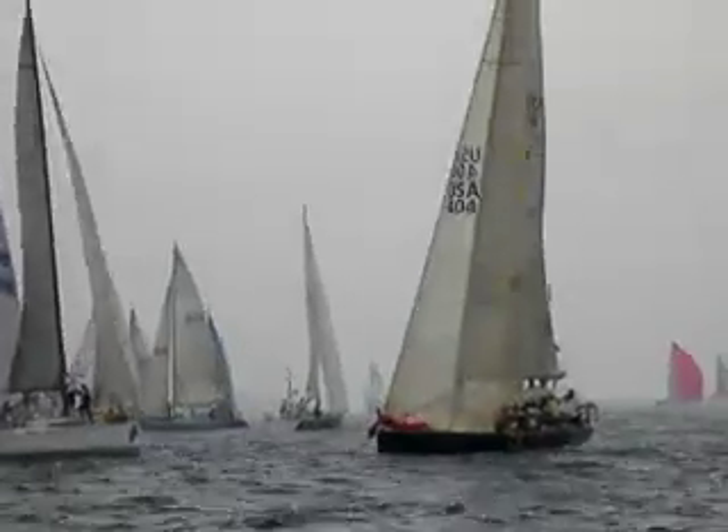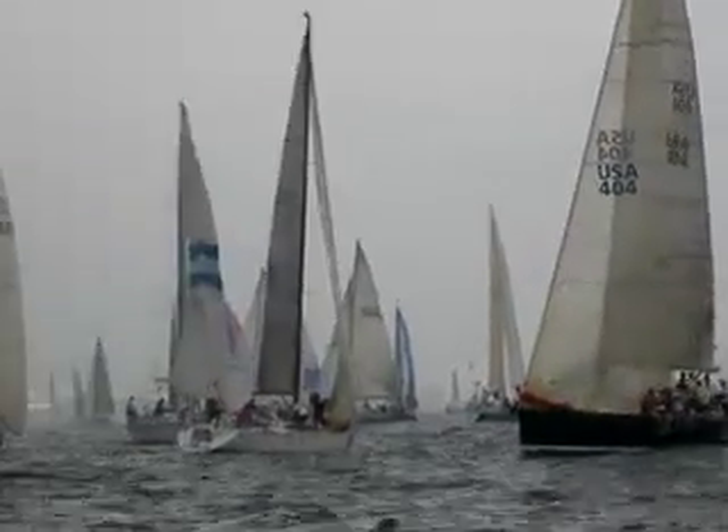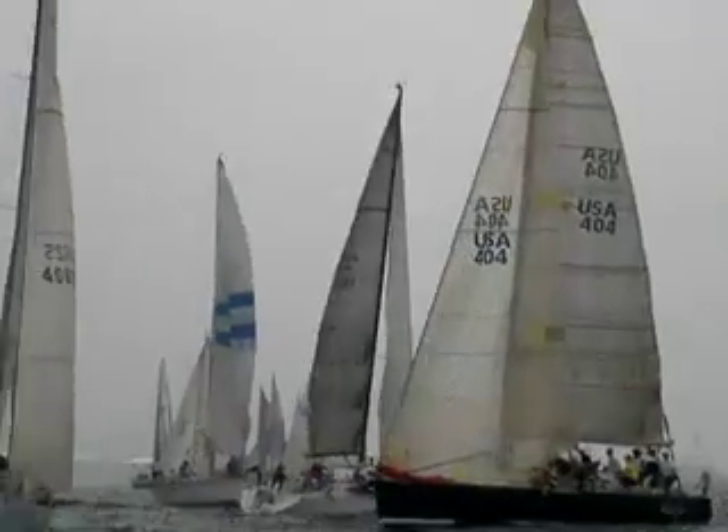Look at this Veneto trying to get back over the line — still can't get there. And Liberty — your friend Liberty — is over early too. And Liberty, who we just talked about, is over early as well.